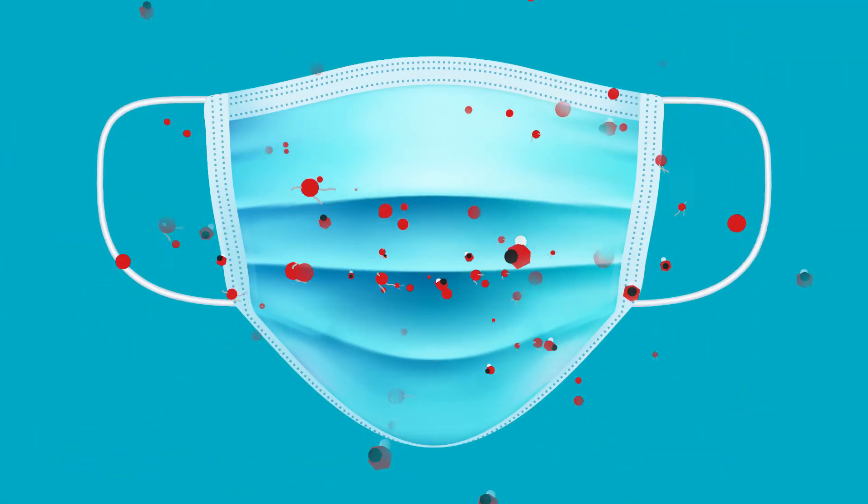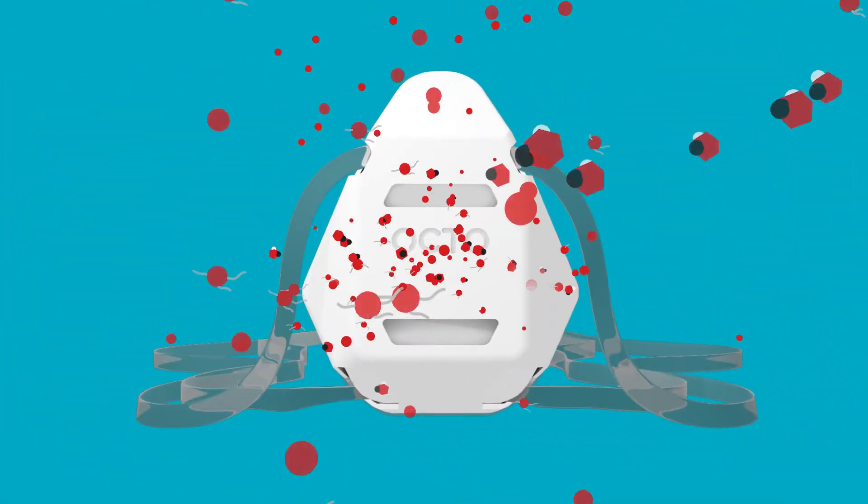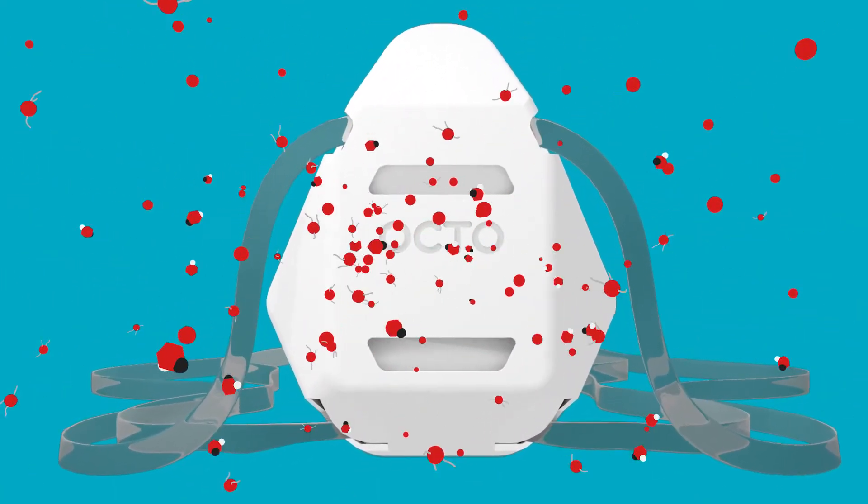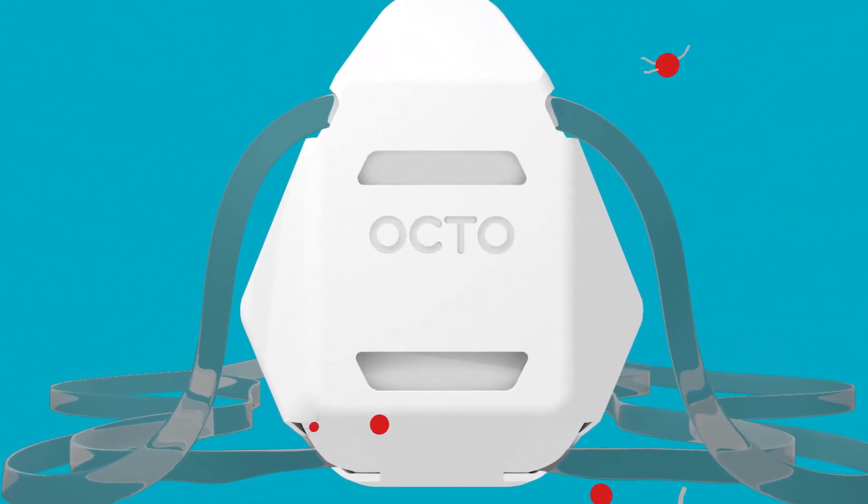Most masks don't protect both the wearer and others around them, but Octo does. With bi-directional protection that works with every breath you take in and let out, keeping everyone safer.